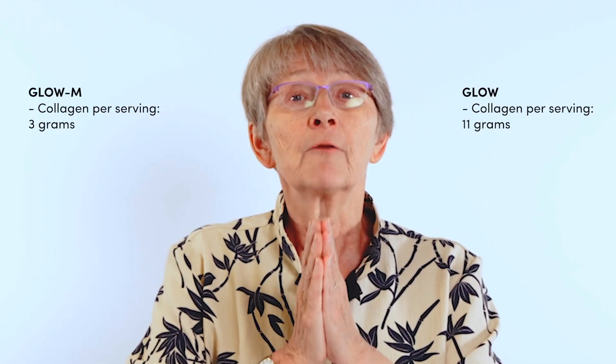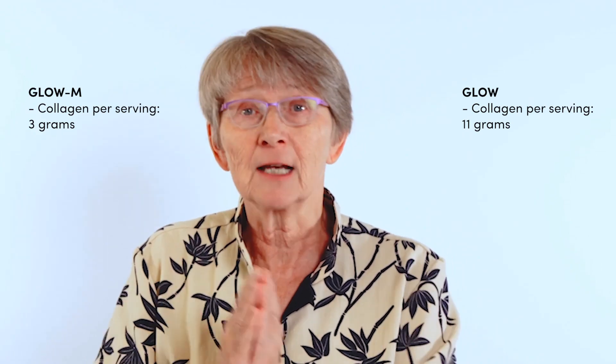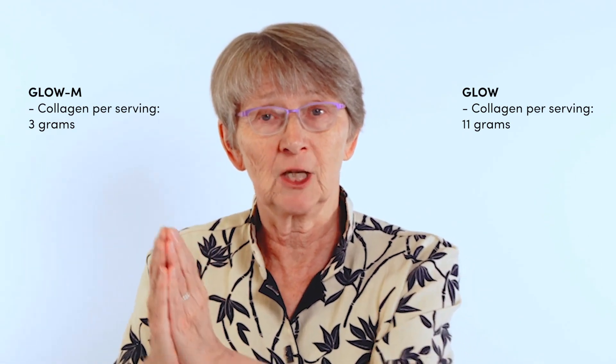Number three: GLOW-M has three grams of collagen hydrolysate, whereas GLOW bovine has about 11 grams of bovine collagen hydrolysate.